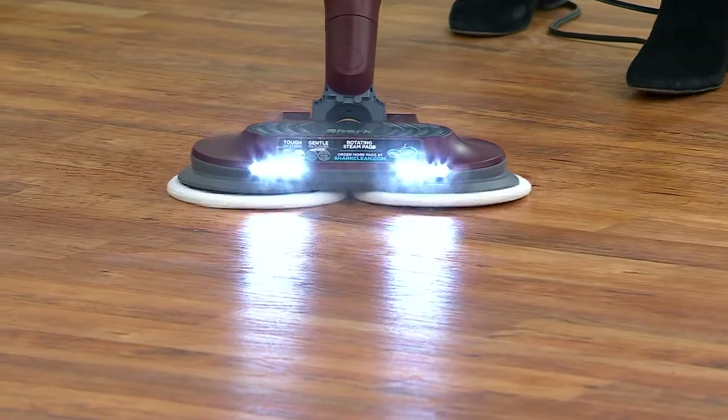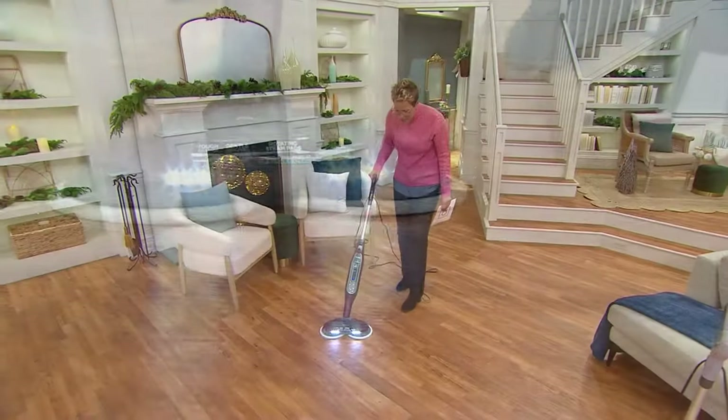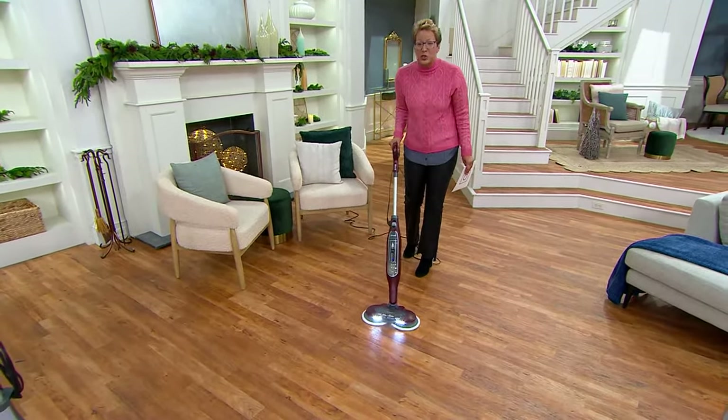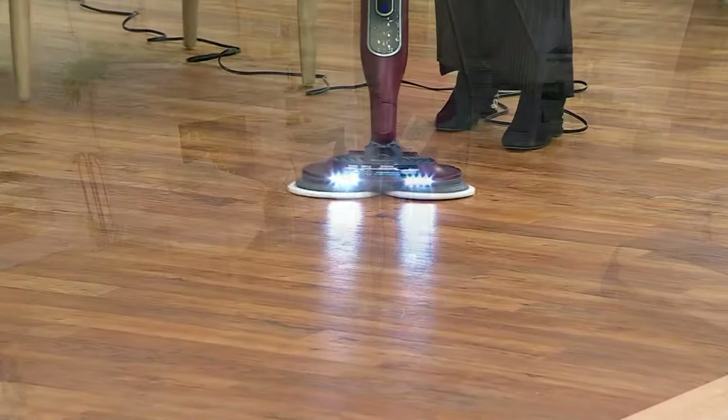This is the Shark Steam and Scrub, all in one. There is steam that is coming out. There's steam coming out of this. So I'm cleaning this floor.